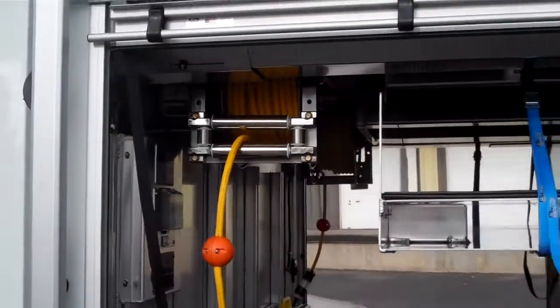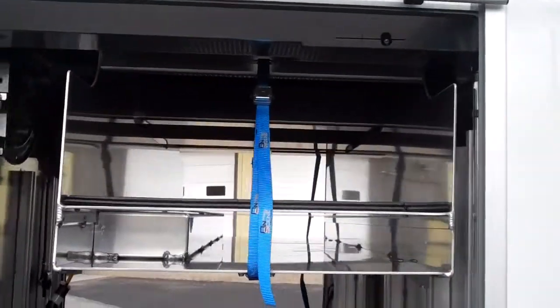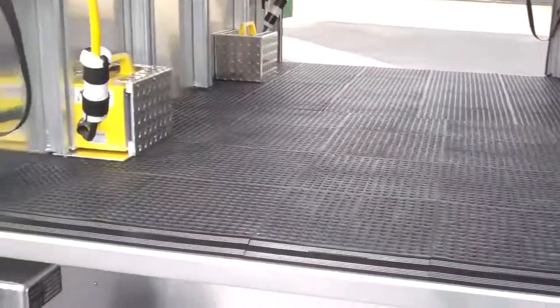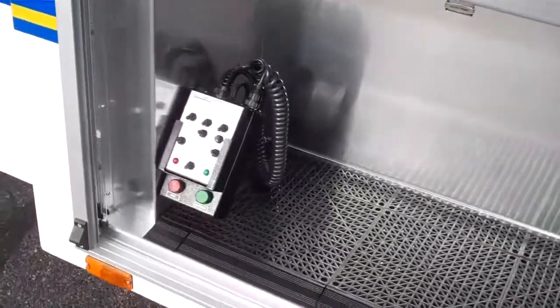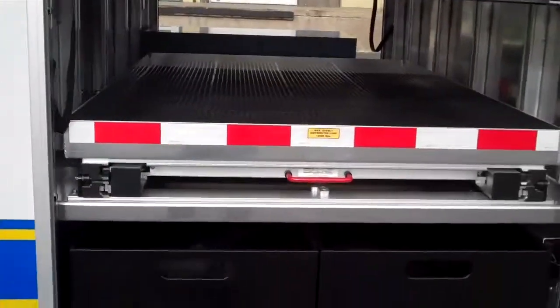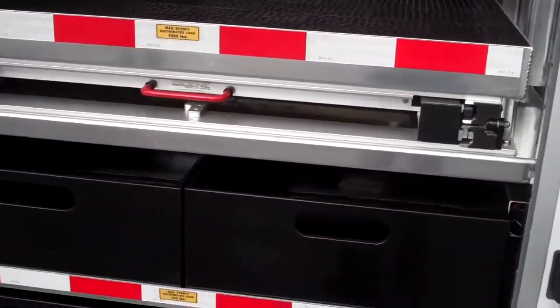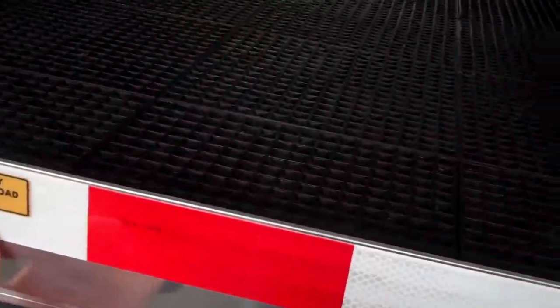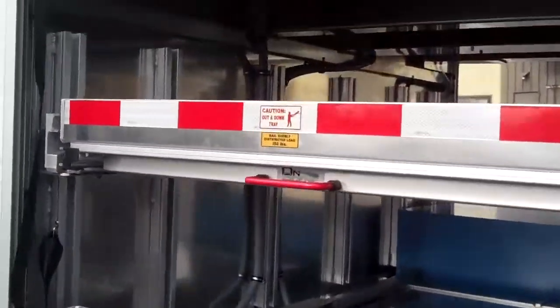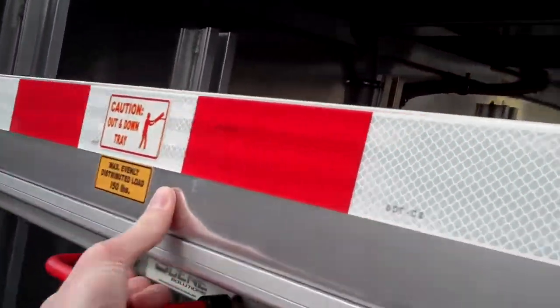In the first compartment we've got an electric reel and a transverse Stokes basket and backboard module, and just some open storage down here. Command light controls, then the 12-volt panels back there. Next one back, we've got a thousand-pound slide-out tray, and above that we have a 150-pound out-and-down.